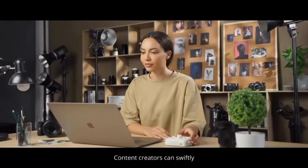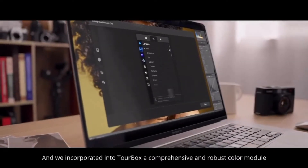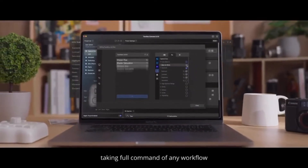Content creators can swiftly and intuitively control any parameter. We incorporated into TourBox a comprehensive and robust color module, empowering you to personalize parameter panels as you desire, taking full command of any workflow.